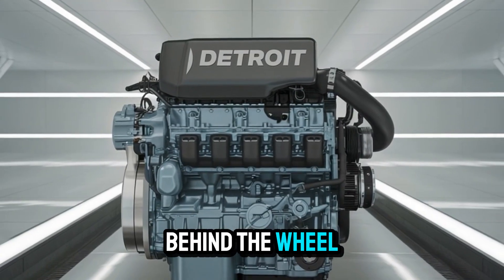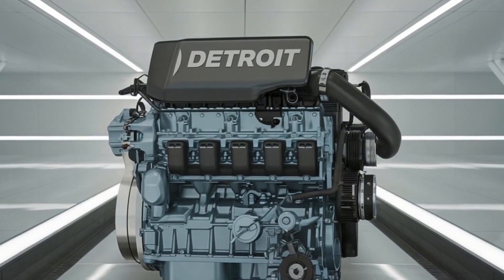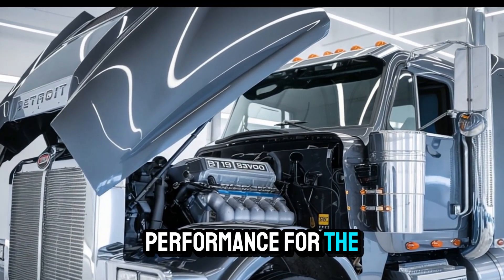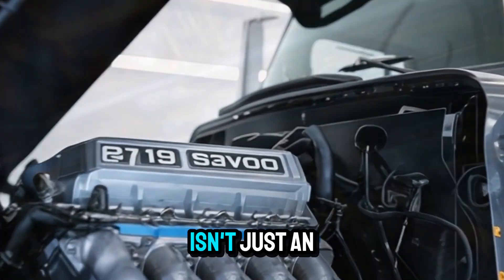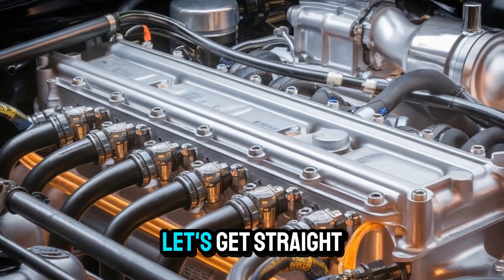Imagine this — you're behind the wheel of a powerhouse that doesn't just move freight, it moves the entire standard of what a diesel engine can be. What if I told you the 2026 Detroit DD-16 is about to redefine performance for the long haul? Stay with me, because by the end of this video you're going to understand why this engine isn't just an upgrade — it's a warning shot to every other engine manufacturer in North America. Let's get straight to it.